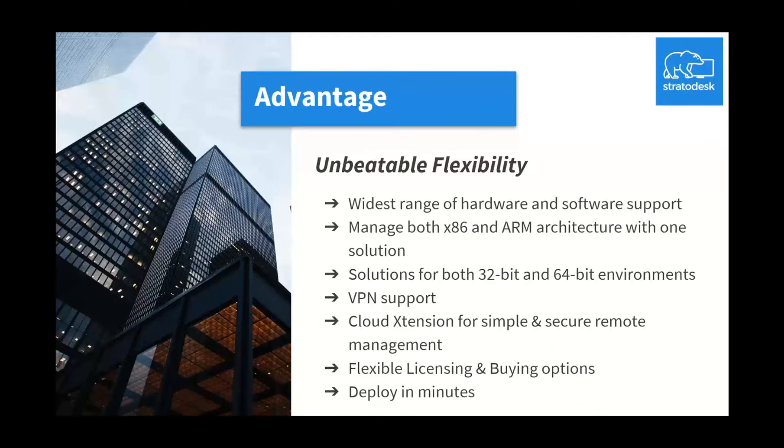We offer unbeatable flexibility with the widest range of hardware and software support, managing both x86 and ARM architecture within a single pane of glass — solutions for both 32-bit and 64-bit environments. NoTouch Center can be deployed natively to the cloud. We have our cloud extension for simplified and secure remote management, flexible licensing and buying options, along with a hands-off deployable methodology where you can deploy the NoTouch solution in minutes.